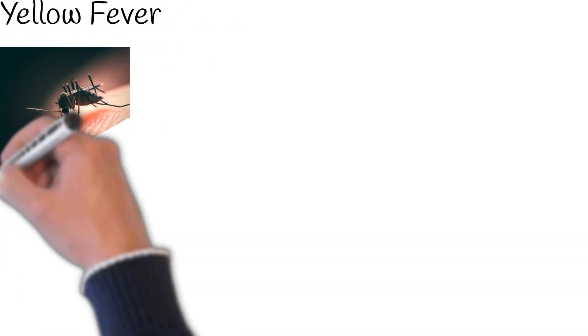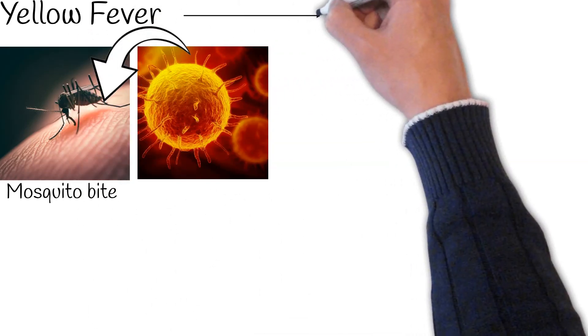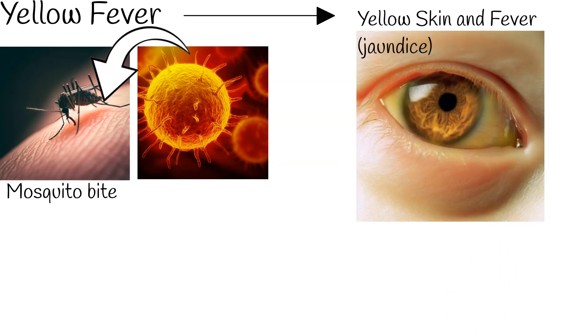Yellow fever is a viral disease transmitted by mosquito bites. A distinguishing feature of this disease is a high fever paired with the yellowing of the skin and eyes, a condition known as jaundice. This combination of yellow skin and fever gives the disease its name, yellow fever.